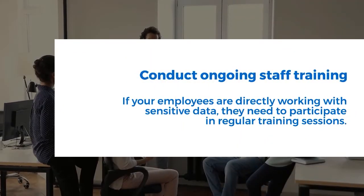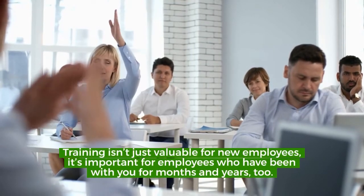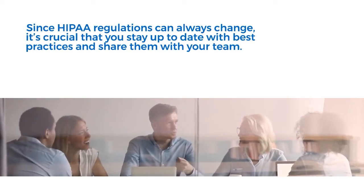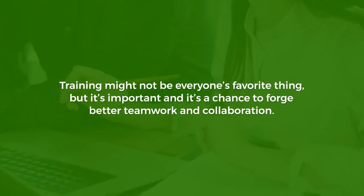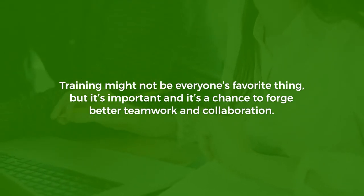Conduct ongoing staff training. If your employees are directly working with sensitive data, they need to participate in regular training sessions. Training isn't just valuable for new employees — it's important for employees who have been with you for months and years too. Since HIPAA regulations can always change, it's crucial that you stay up to date with best practices and share them with your team. Training is also a chance to forge better teamwork and collaboration.